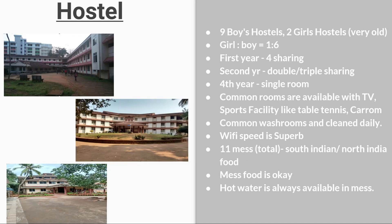There are 9 boys' hostels and 2 girls' hostels. The gender ratio is 1:6 (girls to boys). In the first year, you get a room with 4-sharing; in the second year, double or triple sharing; and in the fourth year, a single room. Common rooms have TVs and sports facilities like table tennis and carrom. Washrooms are cleaned daily and Wi-Fi speed is superb. There are 11 messes in total serving South Indian and North Indian food. Hot water is also available in the mess.